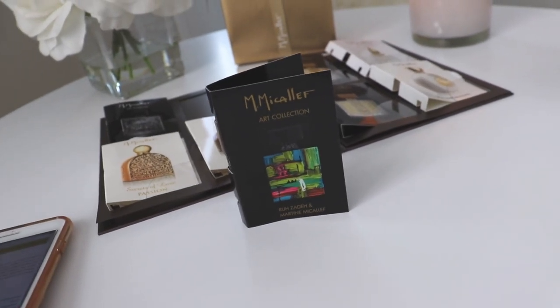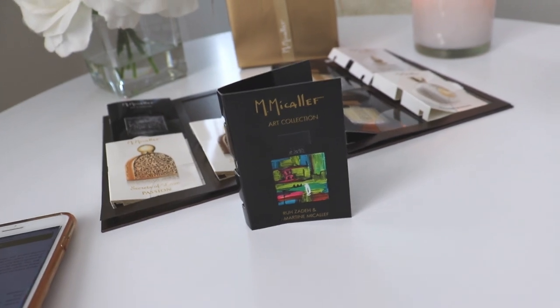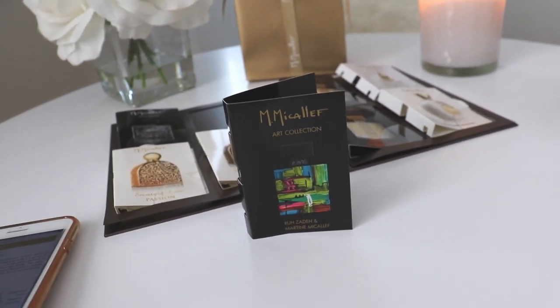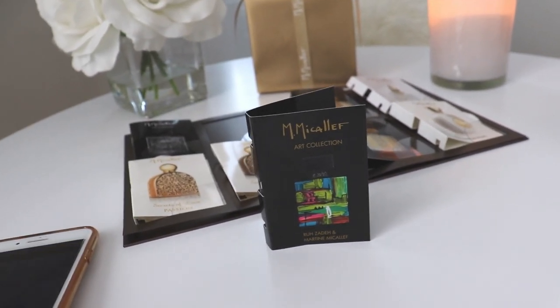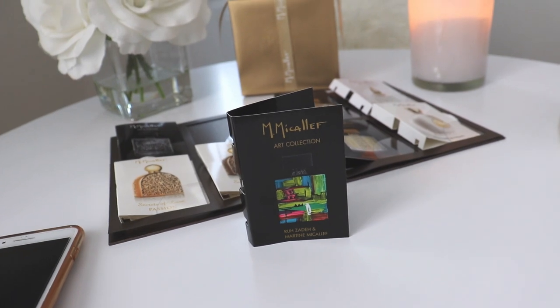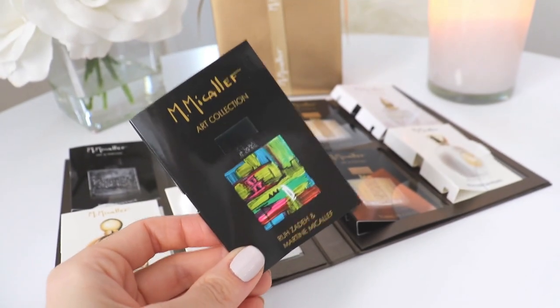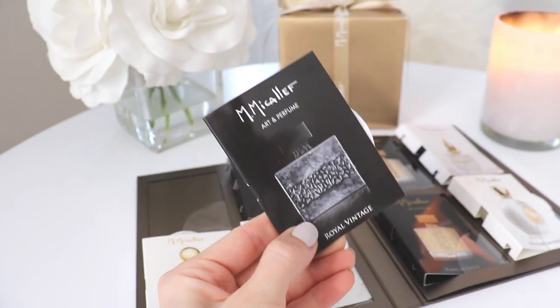These are all very mature fragrances — none of them are like you're going to the club, nothing like that. This one smells like a very mature, accomplished, good-looking man in the prime of his life, in his thirties — nice suit, nice car. It's really, really beautiful, and this is one that I think is definitely full bottle worthy.